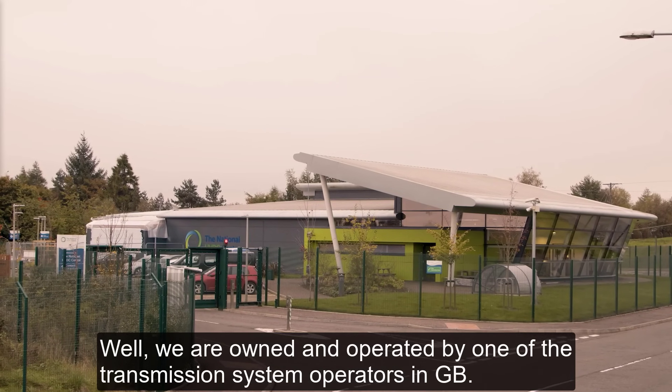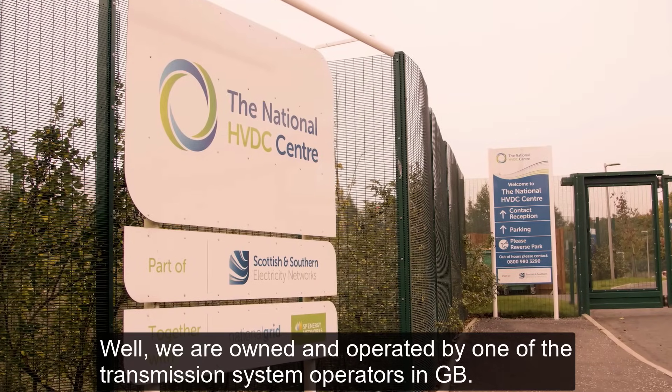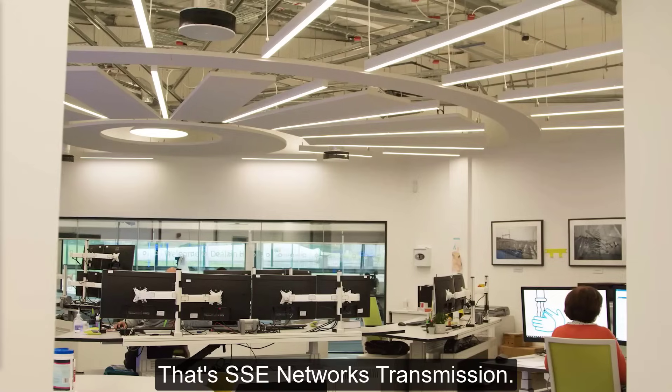Hi, I'm Ben Marshall. I'm the technology manager at the National HVDC Centre. So what is the National HVDC Centre? We are owned and operated by one of the transmission system operators in GB — that's SSE Networks Transmission.